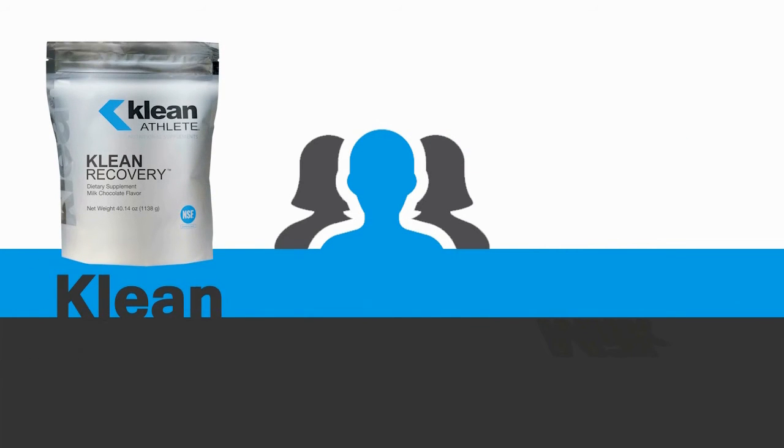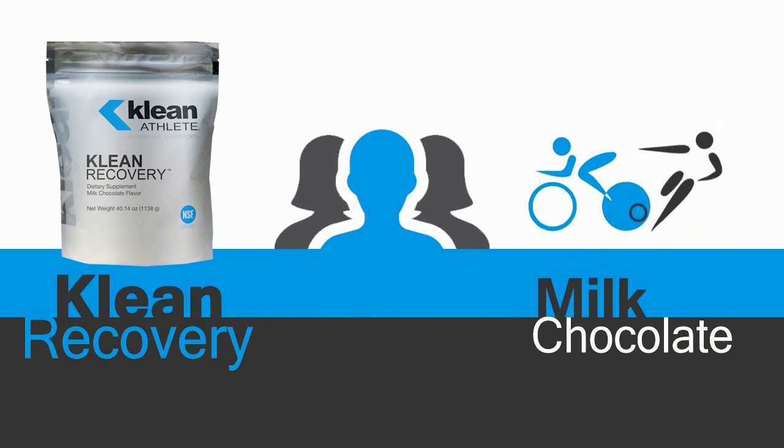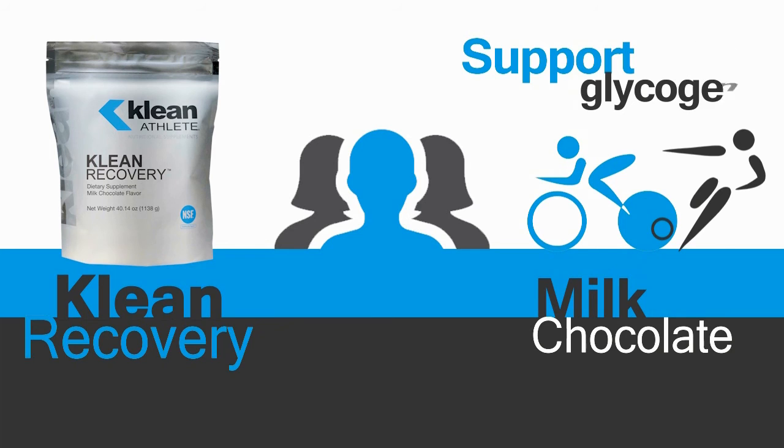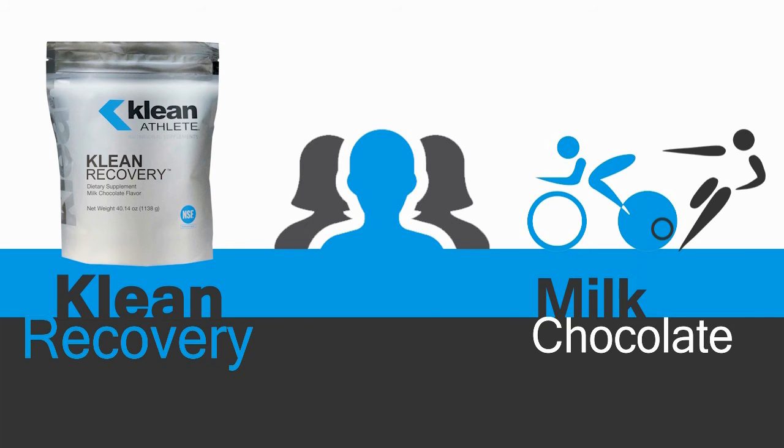Clean Recovery. This non-GMO milk chocolate flavored powder is designed to support optimal glycogen resynthesis and muscle protein synthesis for post-workout or competition recovery.